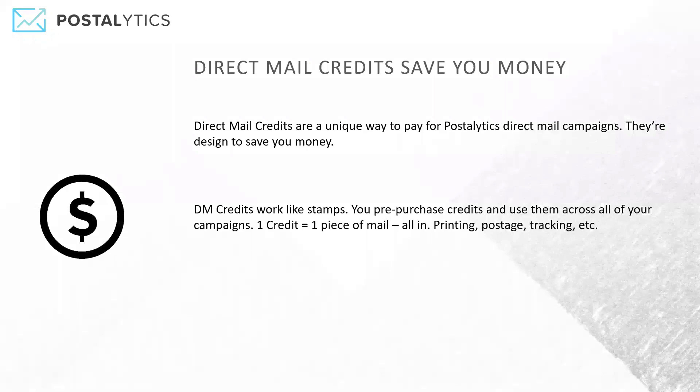The way that it works: you buy one credit, you can send one piece of mail. That's it. It's an all-in price. It covers printing, postage, tracking, software — the whole nine yards. One credit, one piece of mail, buy it in advance.